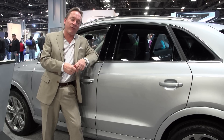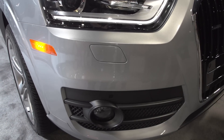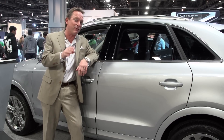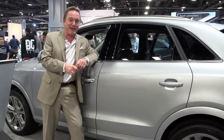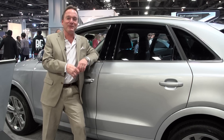With the 2.0-liter, you're cranking out 20 miles a gallon around town, 28 on the highway for a combined 23. And yet you can still get zero to 60 in 8.2 seconds. That's a spiffy little SUV.